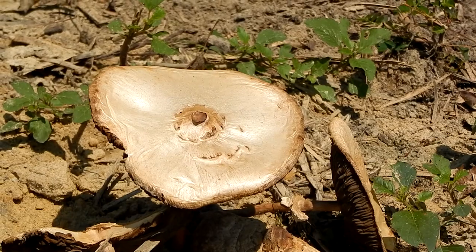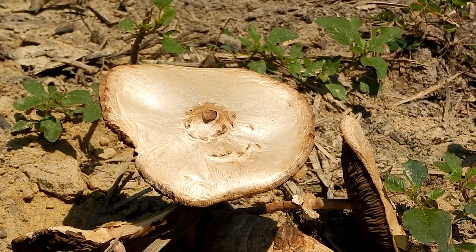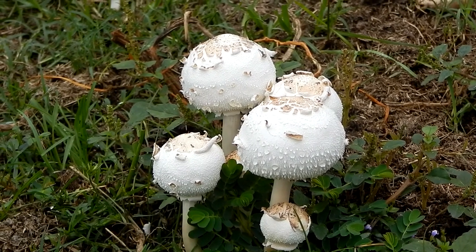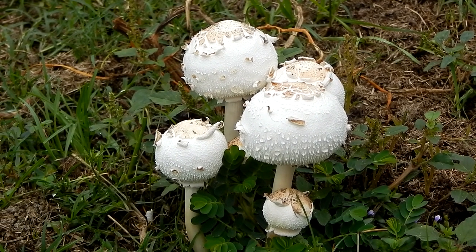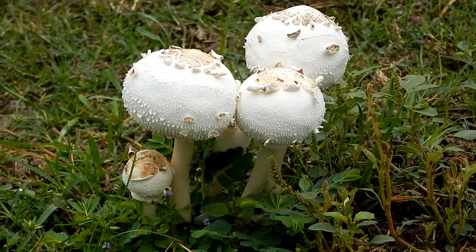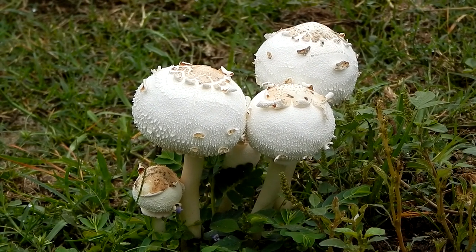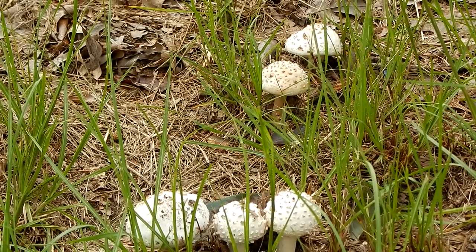It's responsible for more poisonings than any other mushroom in the country. Researchers still don't fully understand how the toxins work, but reactions to them can be very severe. These include dizziness, vomiting, and diarrhea.